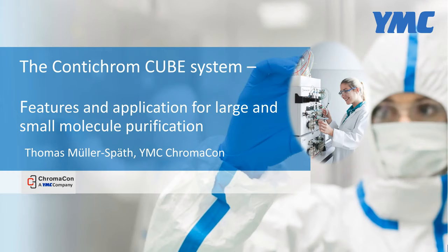Hello, everyone. My name is Gerard Gatch, and I'll be the moderator for today's webinar on the topic of the ContiChrome Cube System: Features and Applications for Large and Small Molecule Purification. This is one in a series of more than 10 webinars on multi-column chromatography for applications in the production of protein therapies. Check out our complete series on the YMC Process Technologies YouTube channel.